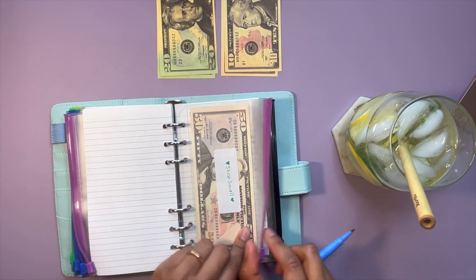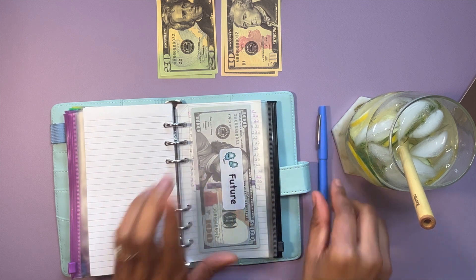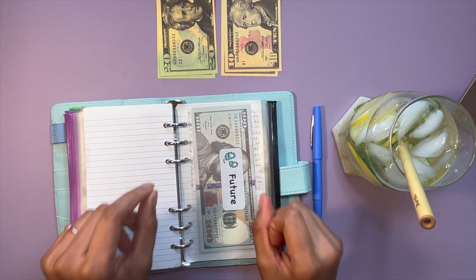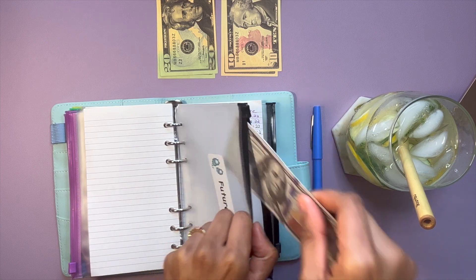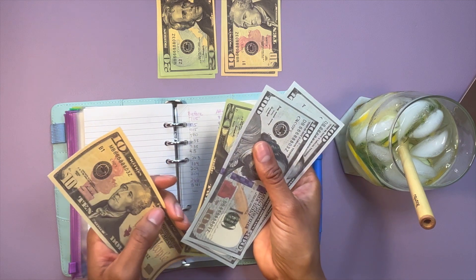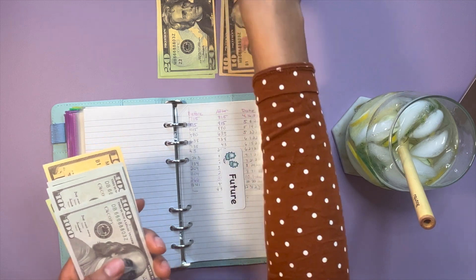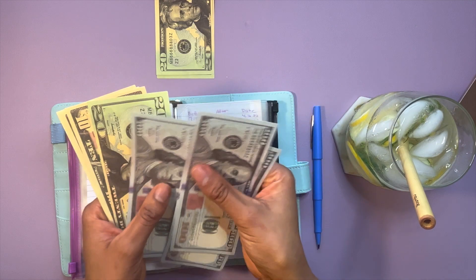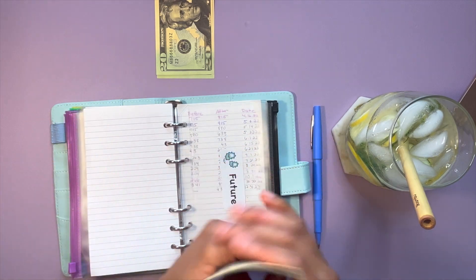We will not be stuffing shop small today, but that currently has $93. The next envelope we're going to be stuffing is future, and future is going to be getting $20. Currently in future we have $430, and after adding $20 we now have $450 in future.